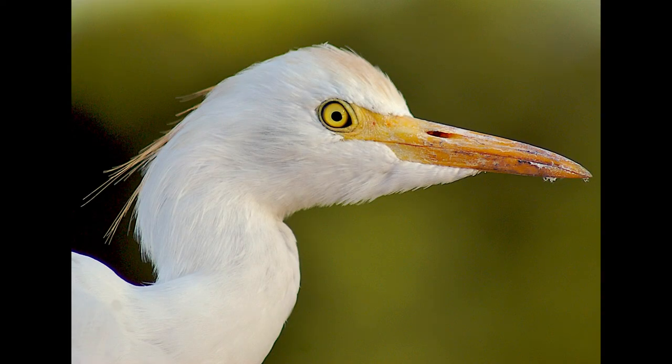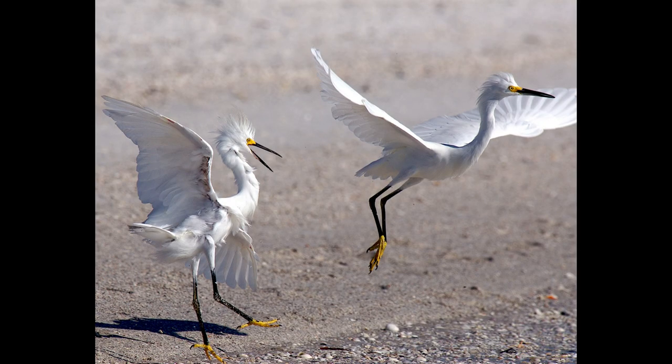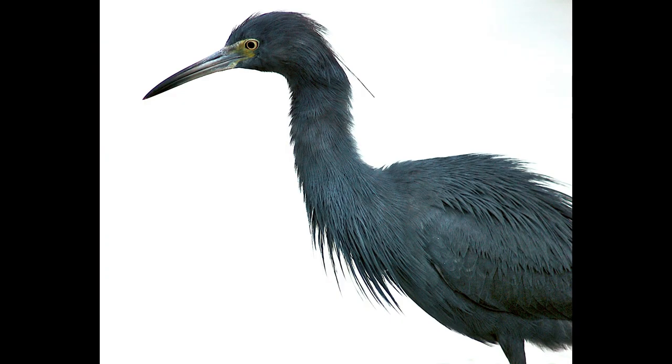Some of the wading bird common food items are fish such as herring, minnows, and small eels; aquatic insects like giant water bugs; and crustaceans and other aquatic invertebrates like crayfish, snails, worms, and mollusks.